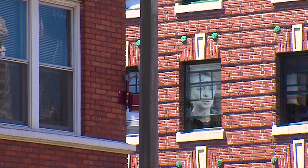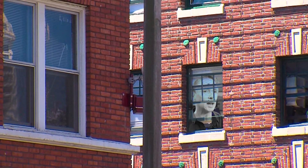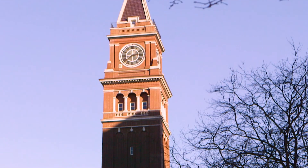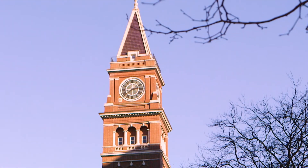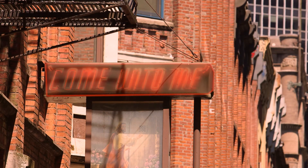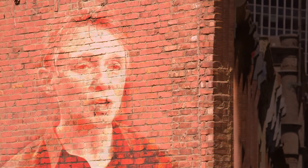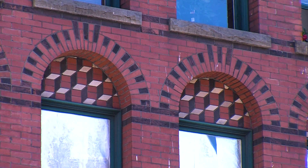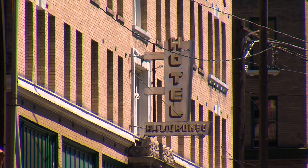A lot of our older buildings provide really rich cultural heritage and they make up the character that is Seattle. Some of my favorite places to shop and be in Pioneer Square and the International District, Belltown and the University District. We'd like to protect that character instead of potentially lose it in an earthquake.